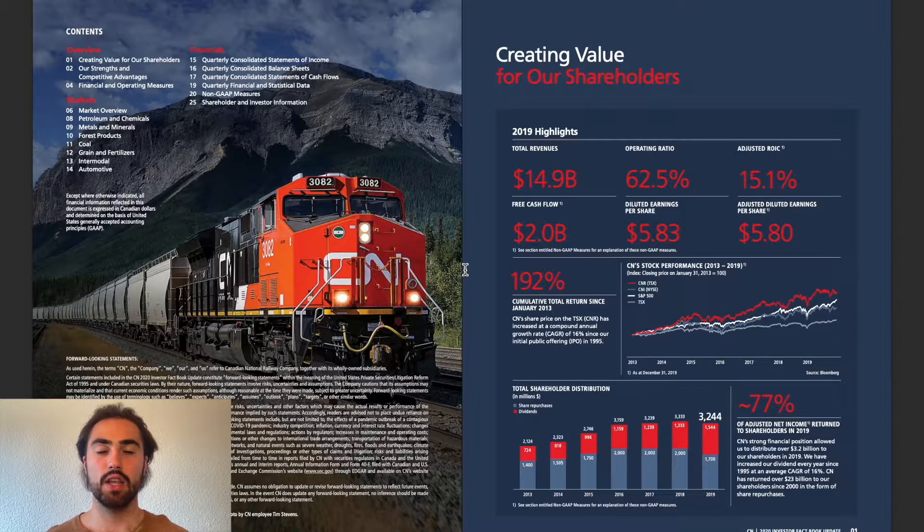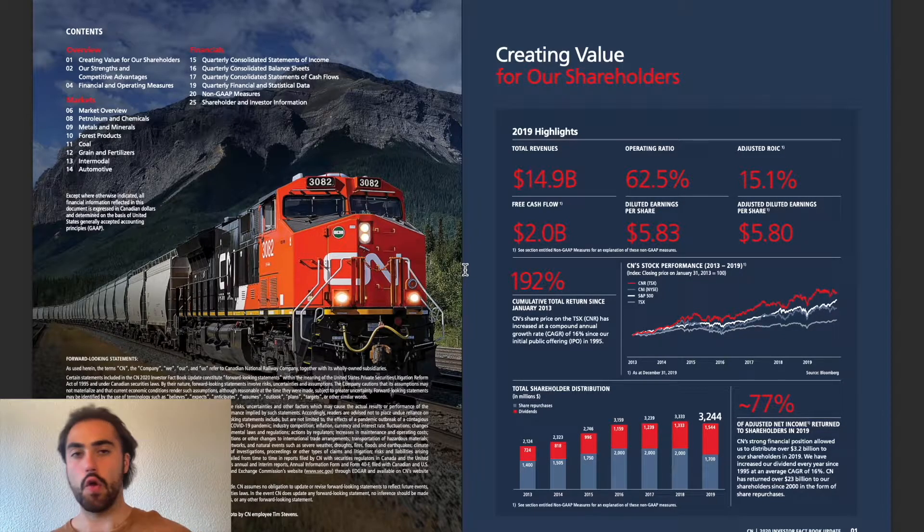Revenue growth is important because you can quite easily, with financial engineering, grow the earnings per share. For example, Apple used to do that — their revenue declined, but their earnings per share increased, and that was due to the fact that they have a massive share buyback program. Revenue is not so easy to financially engineer as, for example, earnings per share.